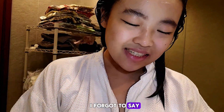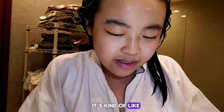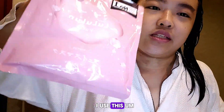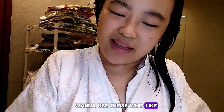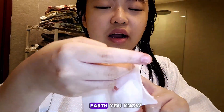I forgot to mention — I like to put on a face mask during this time because it's kind of like a self-care thing. I use this face mask because they come in a pack of 7, and I personally don't want to use individually packed ones — save the earth, you know.